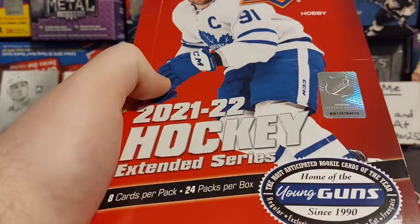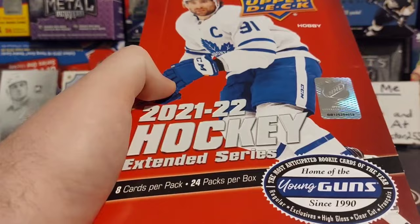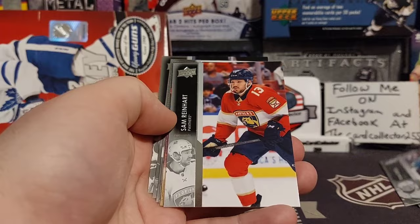We are cutting right into this. First pack of Hobby from this box — we got a canvas of Reinhardt, Bayer, Dobson, and Krebs.